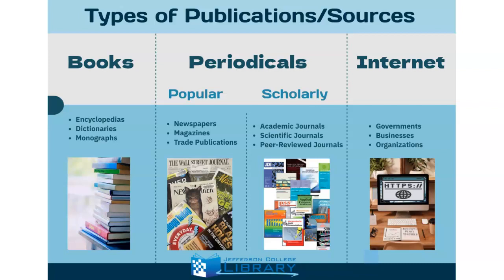On the other hand, scholarly journals go by several different names — they can be called scholarly journals, academic journals, scientific journals, and peer-reviewed journals. They are written for people who are scholars or experts doing research, so they use professional language and often include data and findings.